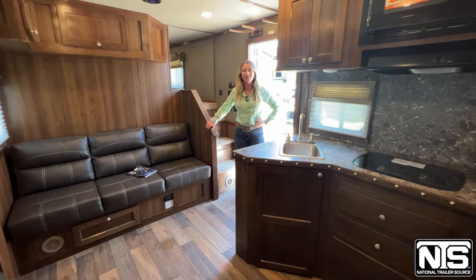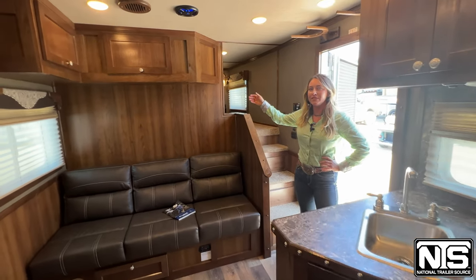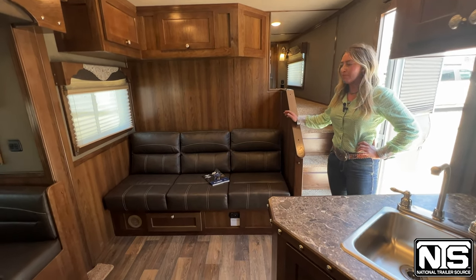Now that we're inside, I'll show you around. Up in the nose, we have a queen-size bed. On the other side of this privacy wall, we have a TV and lots of hanging space. We've got a jackknife sofa that pulls out into a bed.